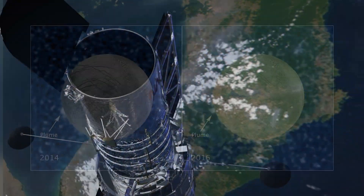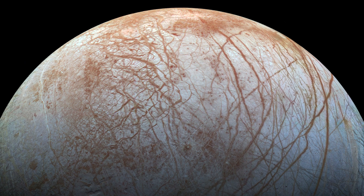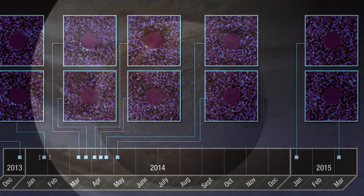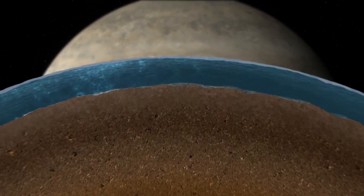Hubble has found even more evidence of water vapor plumes on the ocean world Europa. Last September, we announced that the Hubble Space Telescope had taken multiple images of what could be water vapor plumes on Jupiter's moon Europa, an icy world that's thought to have a subsurface global ocean of water.